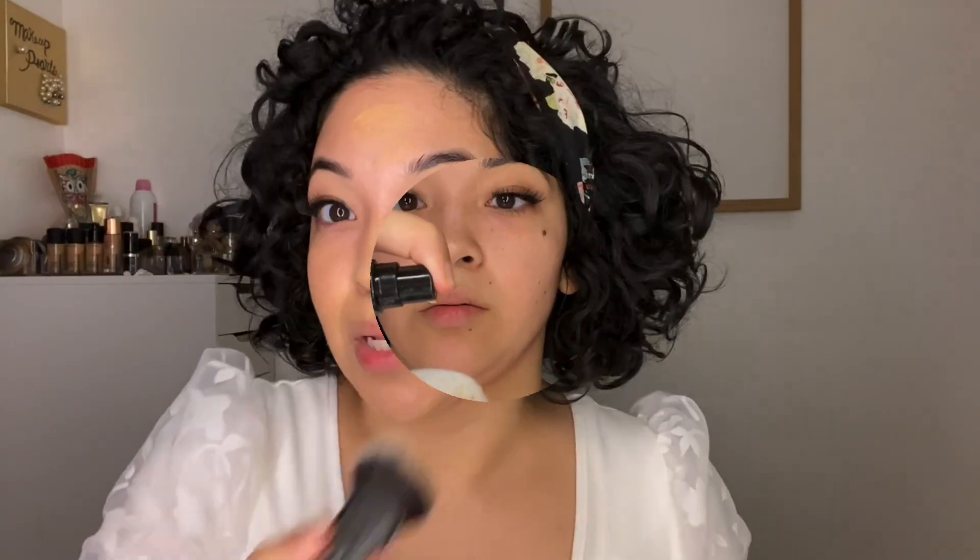For foundation today I'm going to be using Lancôme — the Rénergie Lift Makeup. This is in the shade 330 Bisque Neutral. I did pick this up for $16.99 at TJ Maxx. I'm going in with a Morphe brush, this is the M439 brush.